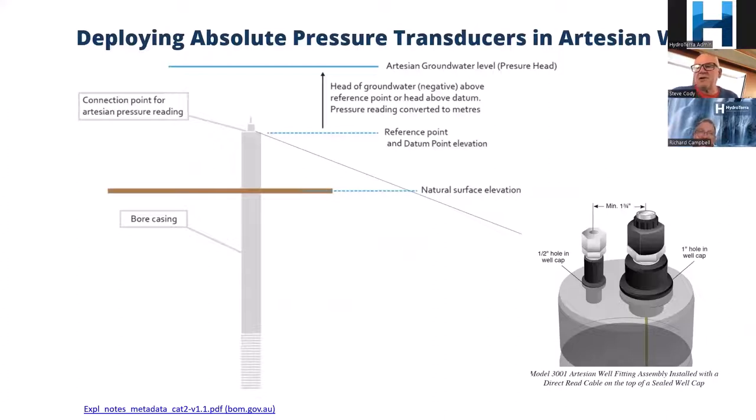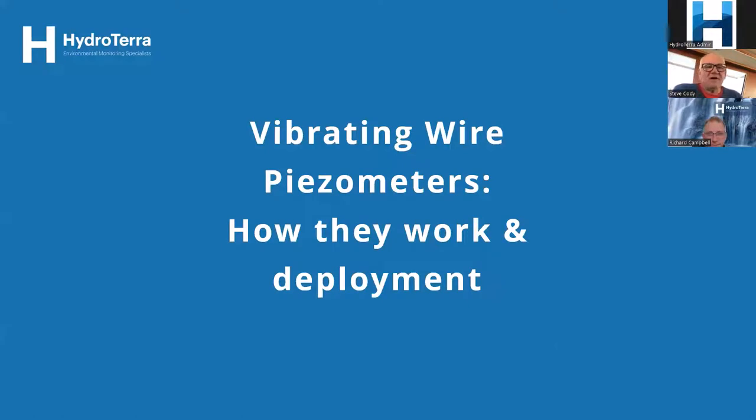There are also considerations around clamping cables at the well cap to make sure they don't move and establishing a reference point. For artesian wells, measuring heads is not always easy — you can get fittings that allow you to connect your pressure transducer at the top of the well and get real-time readings of pressure head. It's a neat little fitting for that sort of application.